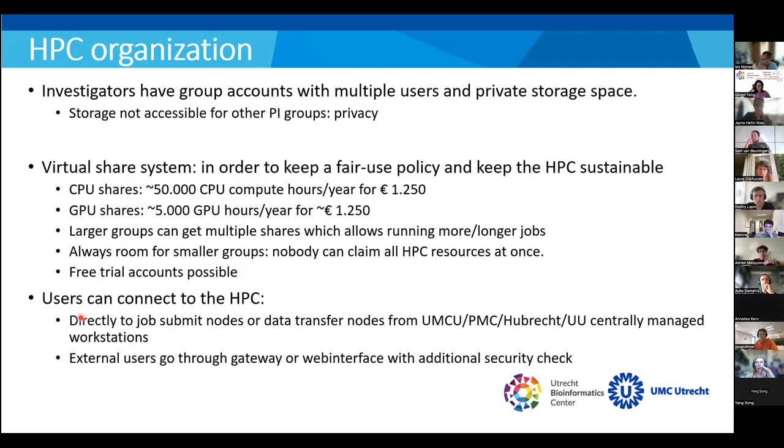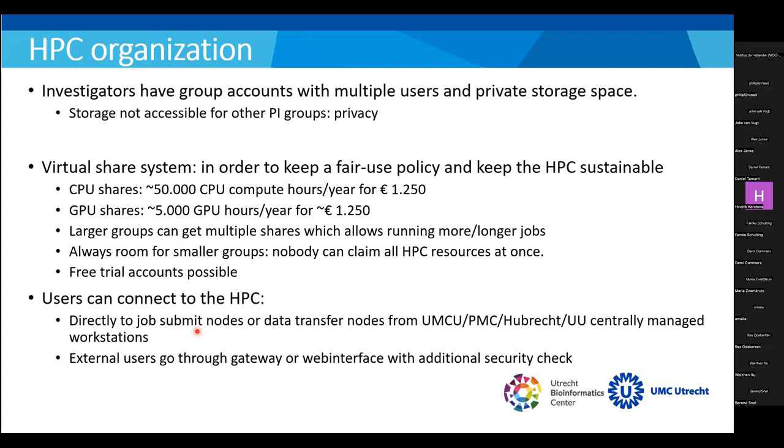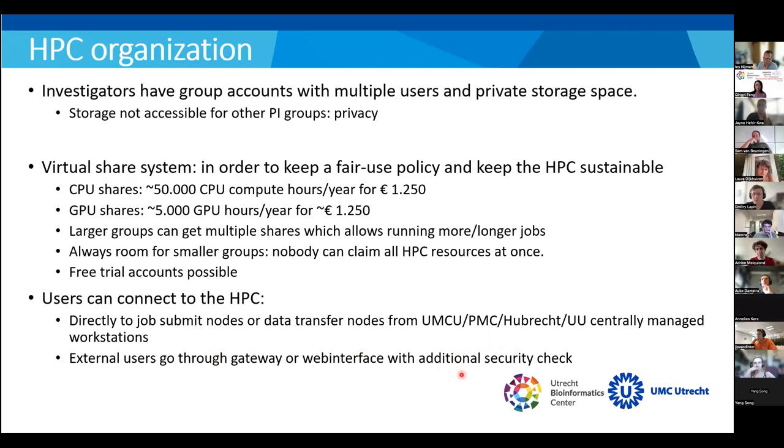There are multiple ways to connect to the HPC. From connected institutes and managed workstations you can go directly to the submit nodes and data transfer nodes via the Linux command line. For external users or those working from home, you must go through the institute's virtual desktop gateway or our HPC web interface, which comes with additional security checks that I'll elaborate on later.